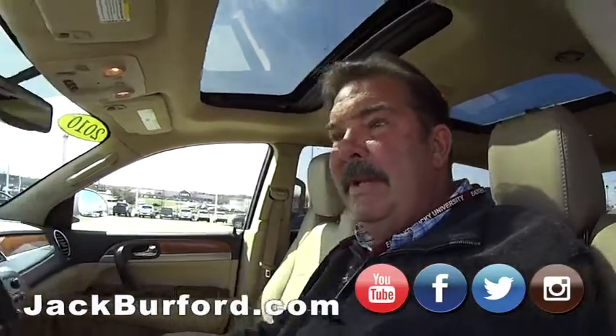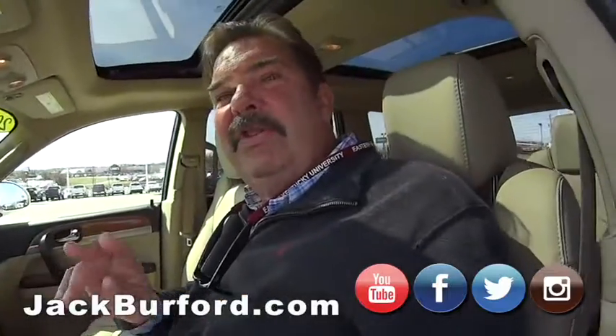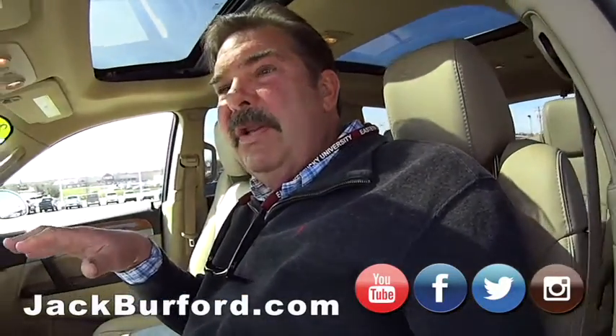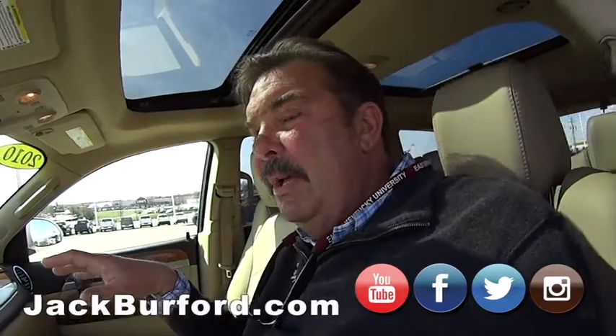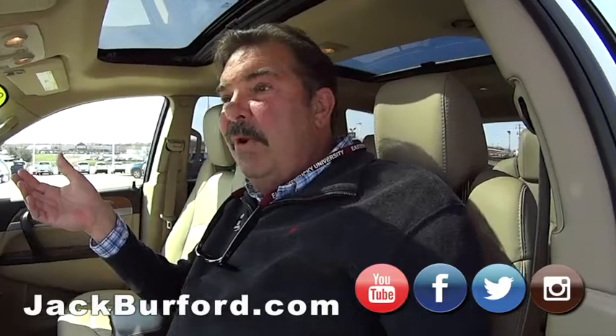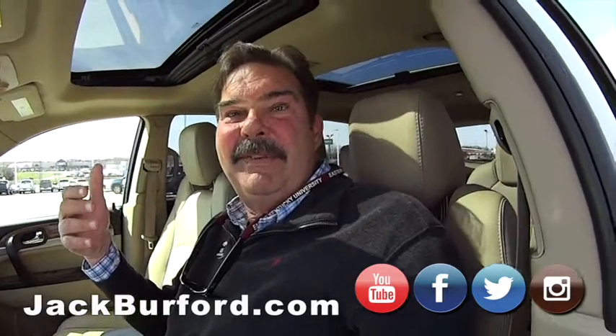This vehicle has a clean Carfax showing one owner, though it's actually a two-owner vehicle. It was a rental initially, and then the folks that bought it are great customers of ours — we've turned every screw ever turned on this thing. We've serviced it 29 times.